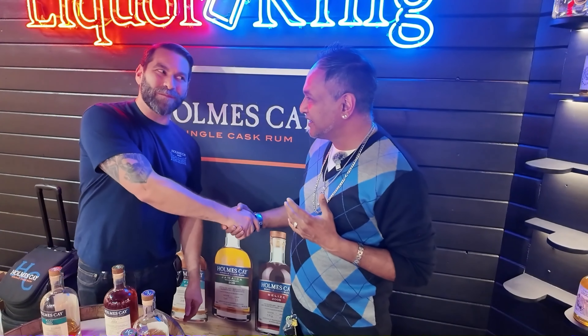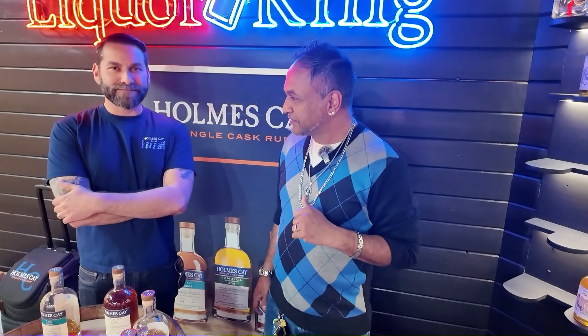Welcome guys. I'm here at Liquor King, and today I've got a special guest with me. How you doing? Pretty good. Thanks so much for having me. Yeah, definitely. I know you've seen this guy plenty of times — Homeske, a product that we carry the whole lineup of. So we're here to talk about a few products. Let's get into it.